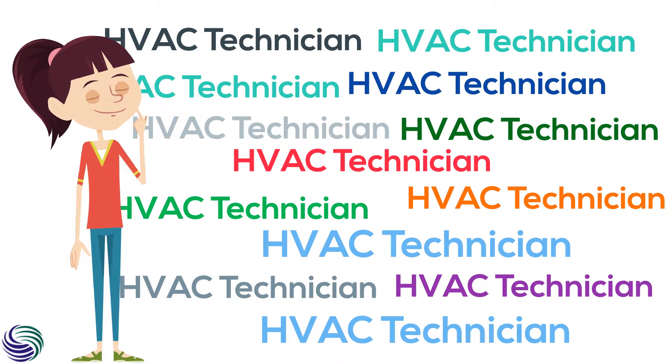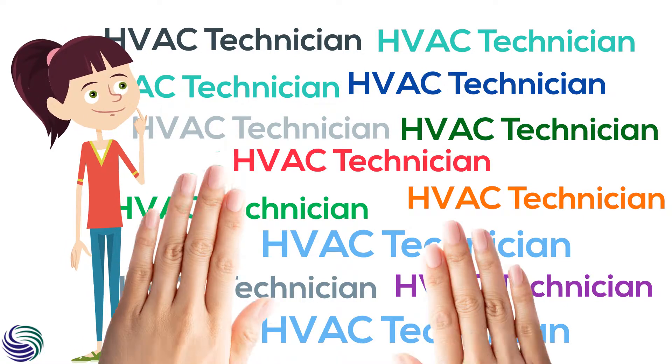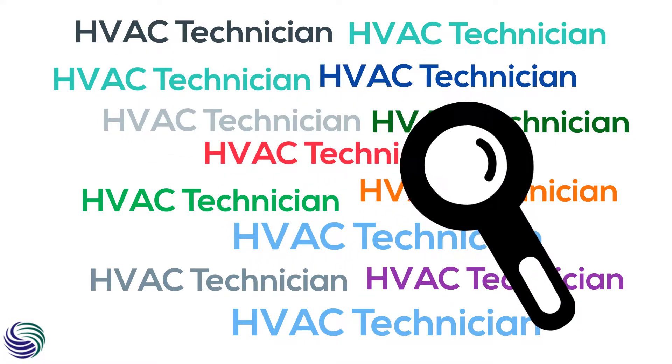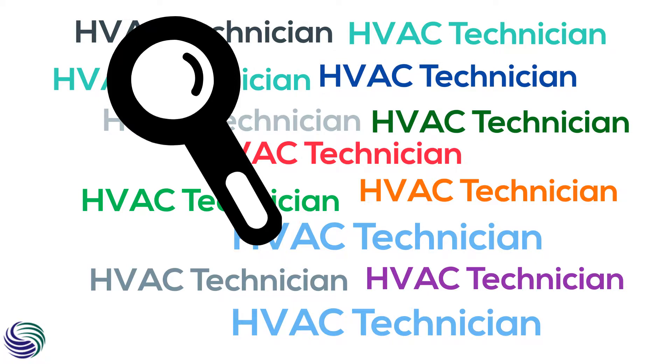Are you looking for a reliable HVAC technician in your vicinity? This is going to help you out. Quick inspection about your technician — sounds weird, but you will know the importance of it once this inspection brings you a real deal of information about the service you are just about to hire.